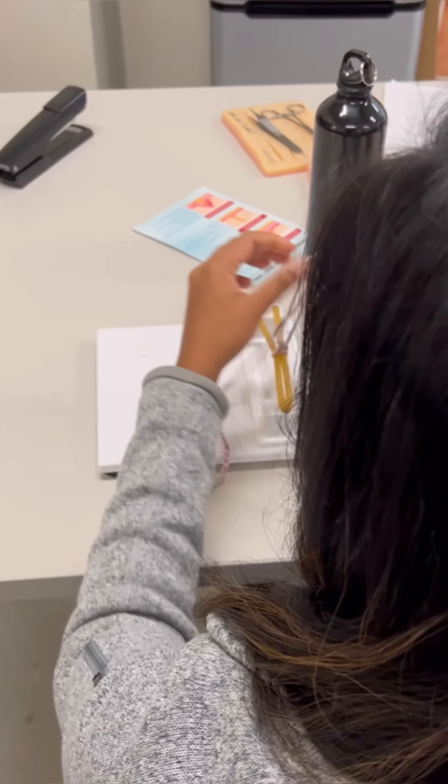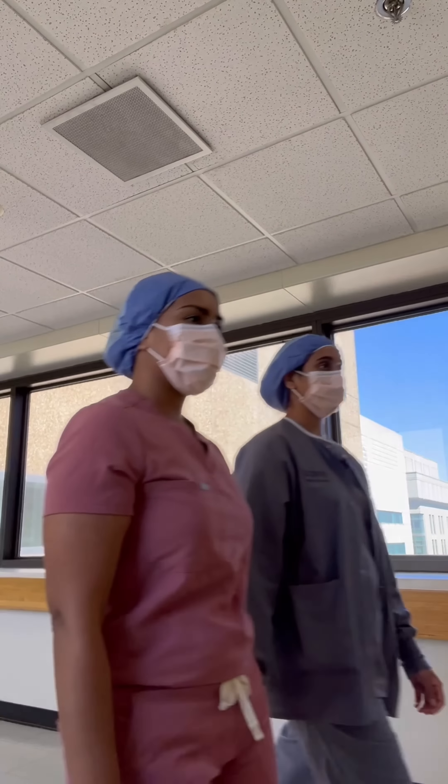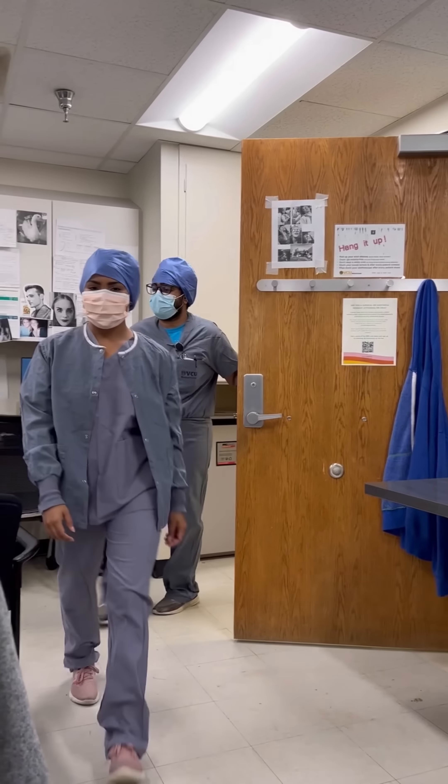After rounds I'm practicing some knot tying before going down to the OR. I got to see some interesting cases in the OR today and I really enjoyed working with my team. It's a little after 1, so I'm going to grab some lunch and then head back up for consults.